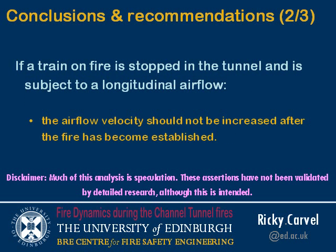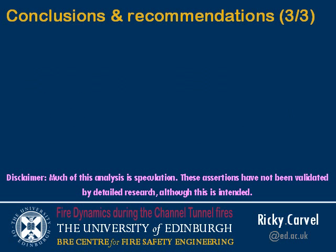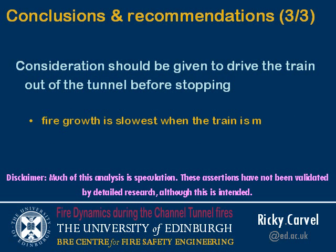Secondly, if a train on fire is stopped in the tunnel and is subject to a longitudinal airflow, the airflow velocity should not be increased after the fire has become established, because that will only cause the fire to grow rapidly and create more problems for the fire brigade when they arrive.